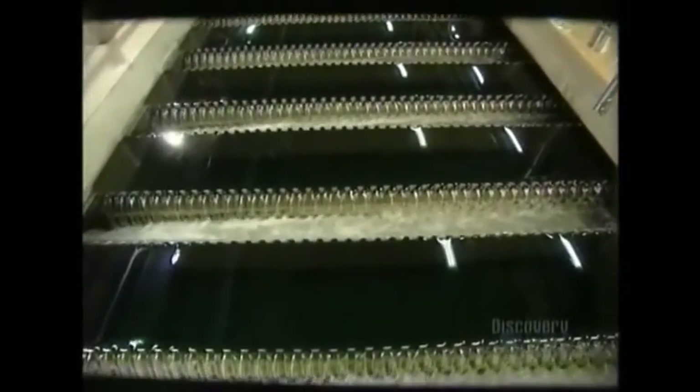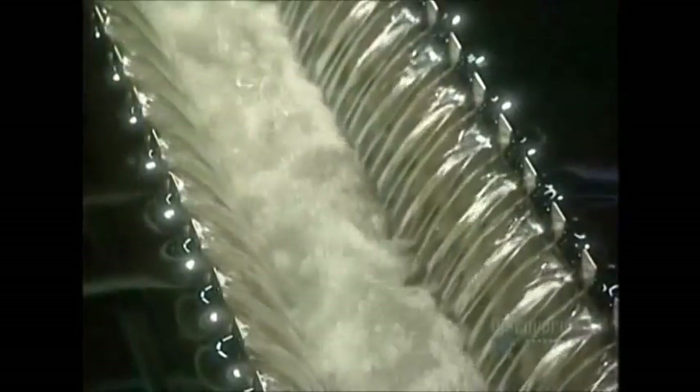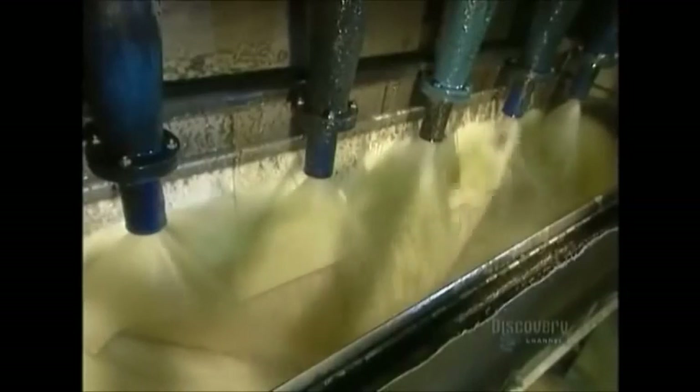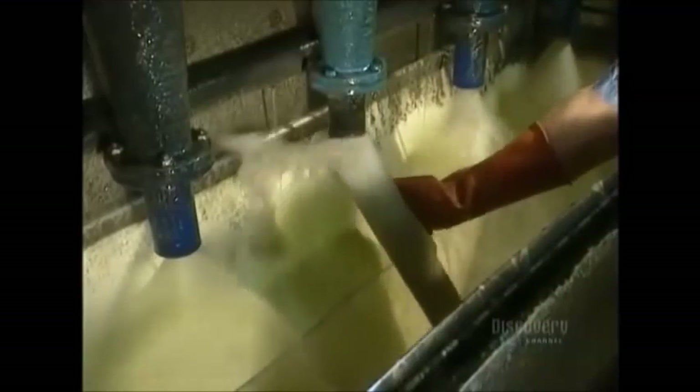Then the flock-filled water moves on to the second mixing tank, which holds a chemical called polymer, essential to the next step called sedimentation. Five pipes inject the water with superfine particles of sand, called micro-sand. The polymer coats the sand, making it sticky. The grains of sand stick to the flocks in the raw water, weighing them down even more. The water then flows into a settling tank, where the flocks, because they're heavier, settle to the bottom. You can see the result in this demonstration — the water is finally clear.